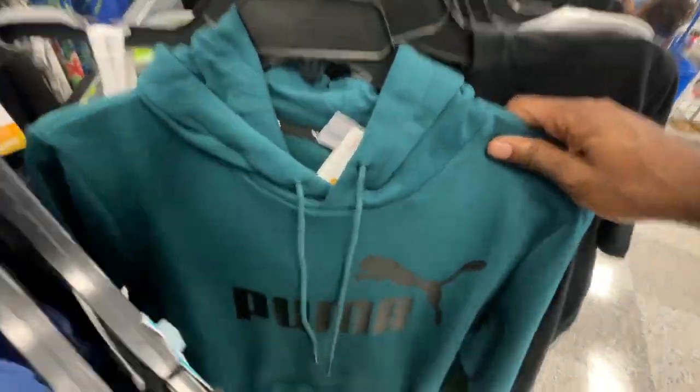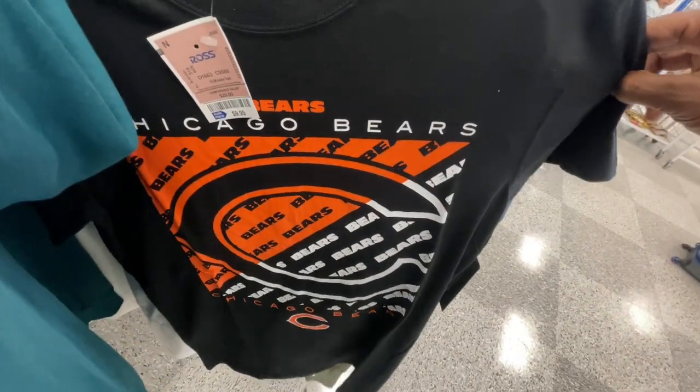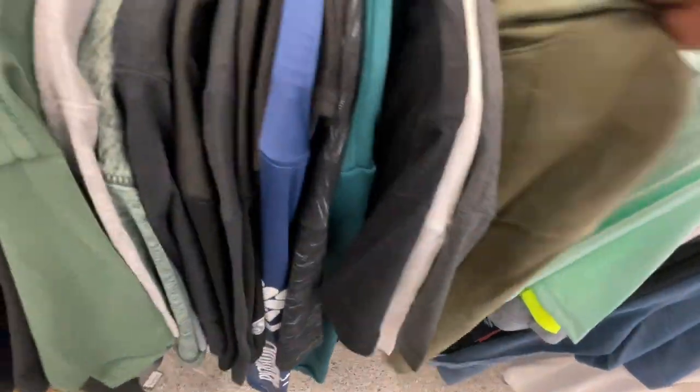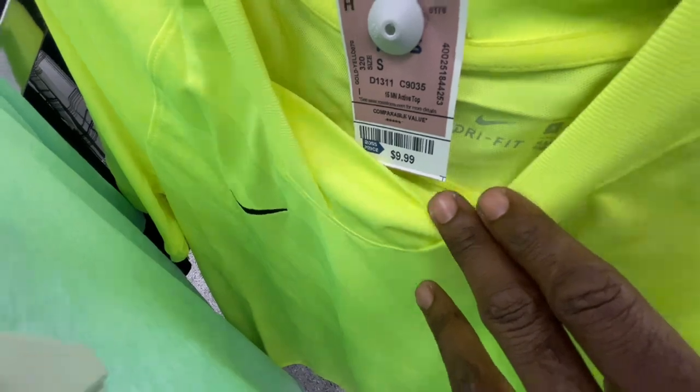Got some Puma polos, Puma hoodies and tank tops - retail is 45 bucks, got them in here for 25. Then they got this Nike hoodie that looks pretty clean - it says Nike Sportswear, size small, got it in here for 25 bucks. Retail on this one is 80 dollars. I like how it's got that little tie-dye wash look to it on the front - that's how it looks, pretty cool, though nothing on the sleeves.